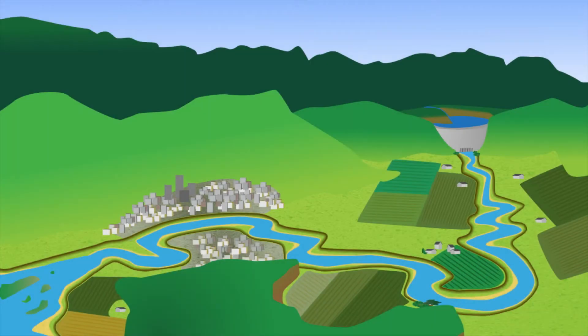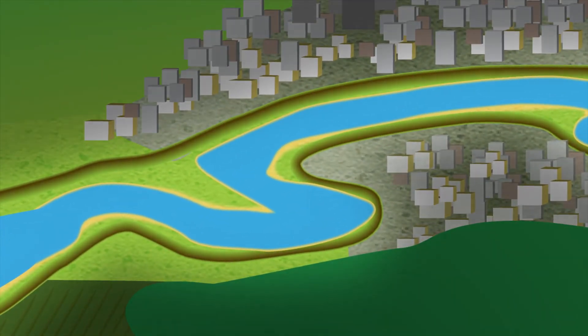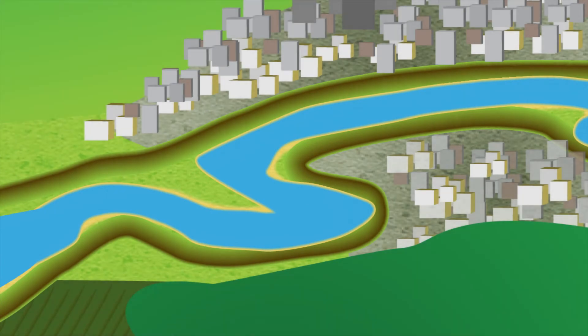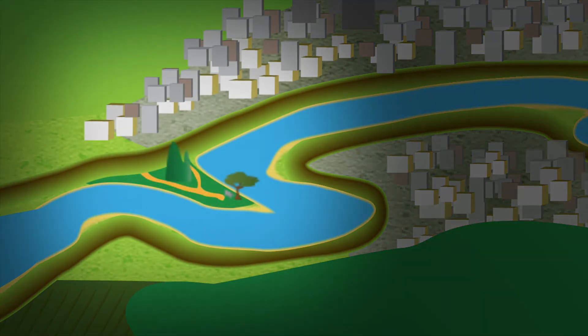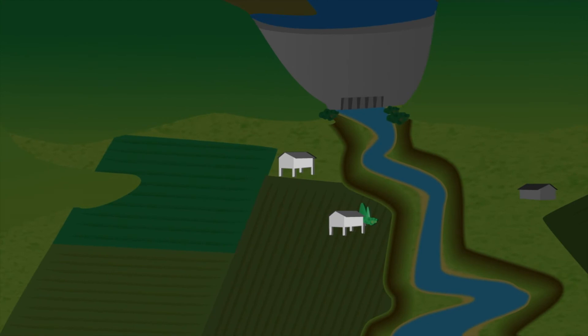But how do we better prepare downstream areas to accept floodwaters without damage? There are a number of proven options depending on the needs of the local community. For urban areas, strengthening or raising the height of levees may be appropriate, but areas not protected by the levees can still be used. For example, some cities have built riverfront parks that can tolerate occasional flooding.